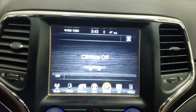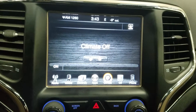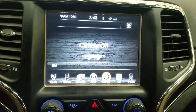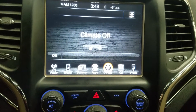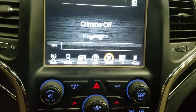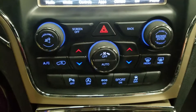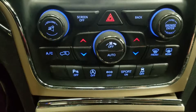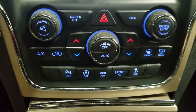Looking at our touchscreen display we have tons of features including radio connectivity, phone controls, climate control, as well as Uconnect — including heated seat and heated steering wheel for the driver and heated seats for the passenger. Down below we have our dual climate control area and controls for our touchscreen display as well as park sensor off, auto start-stop, eco mode, sport, and traction control.